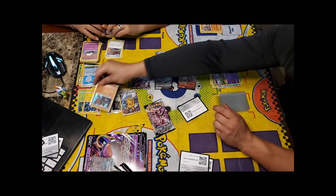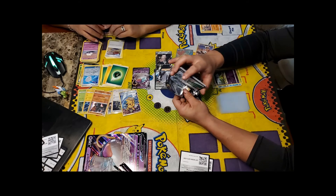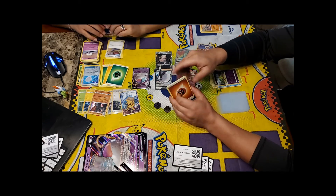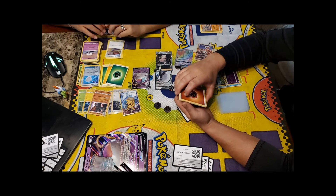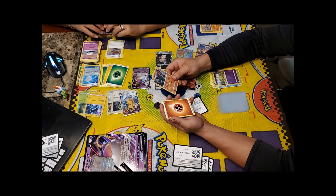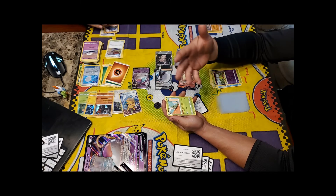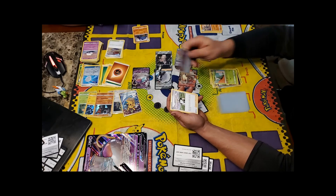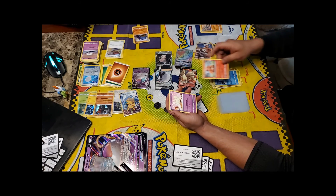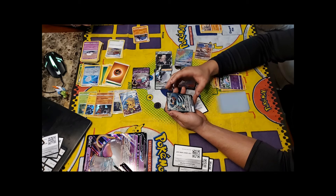Coalossal has a great ability: once per turn, you may attach a Fire Energy card, a Fighting Energy card, or one of each from your discard pile to your Pokémon in any way you like. From the second last pack: Metapod, Tool Scrapper, Dan the Man, Binacle, Galarian Darumaka, Vulpix, Milotic, Galarian Farfetch'd, Hattena — and a Copperajah V! That's a new and pretty good card.